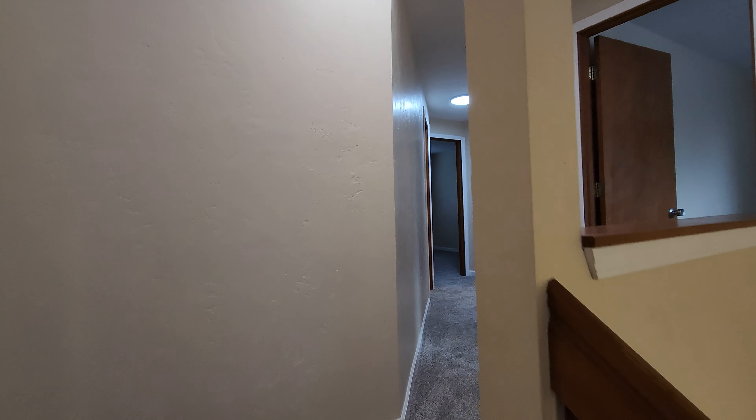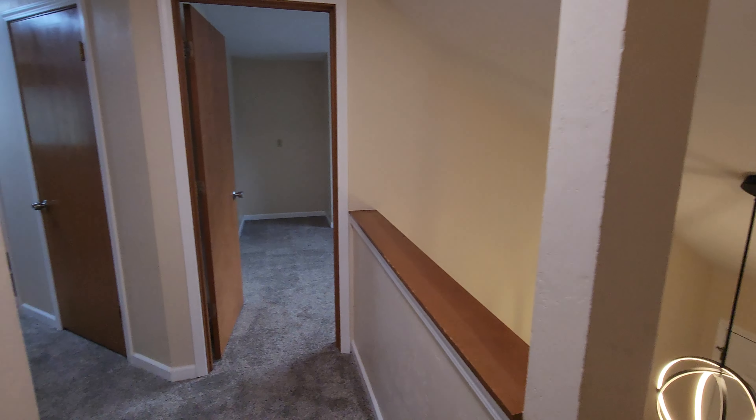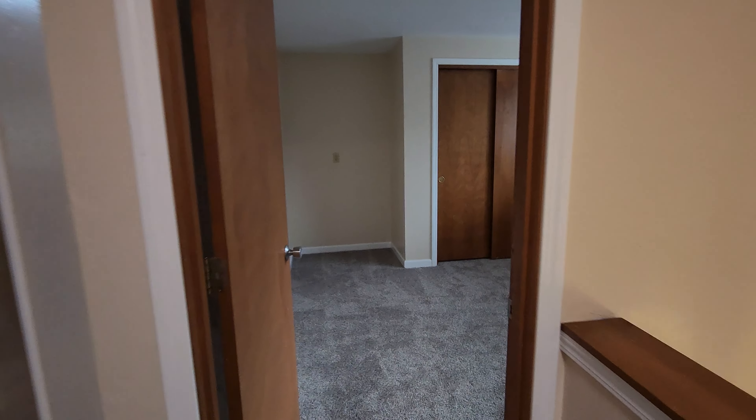Now upstairs we go. As mentioned, the three bedrooms and main bath are upstairs. It is carpeted upstairs with brand new carpeting as of December 2023.